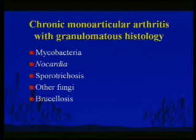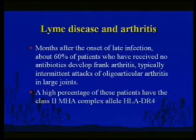Chronic monoarticular arthritis: TB, mycobacteria, nocardia, sporotrichosis, brucella can all cause this. These do happen, but it is not a common problem.